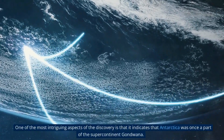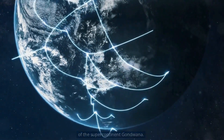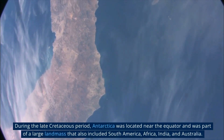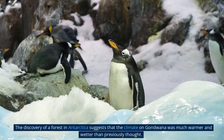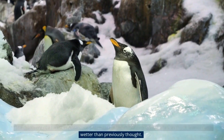One of the most intriguing aspects of the discovery is that it indicates that Antarctica was once part of the supercontinent Gondwana. During the late Cretaceous period, Antarctica was located near the equator and was part of a large landmass that also included South America, Africa, India, and Australia. The discovery of a forest in Antarctica suggests that the climate on Gondwana was much warmer and wetter than previously thought.